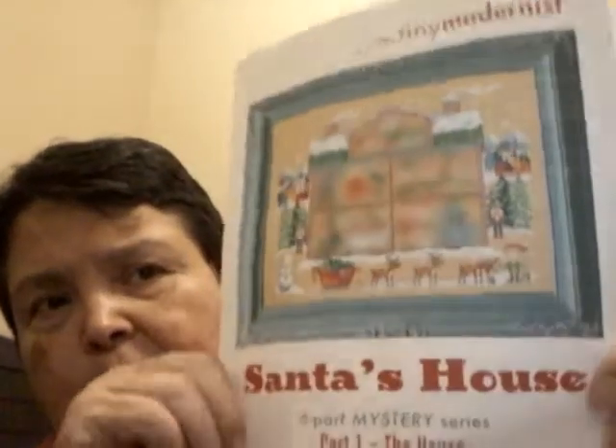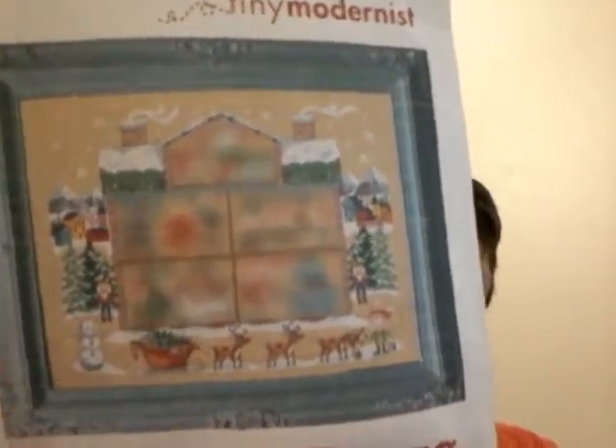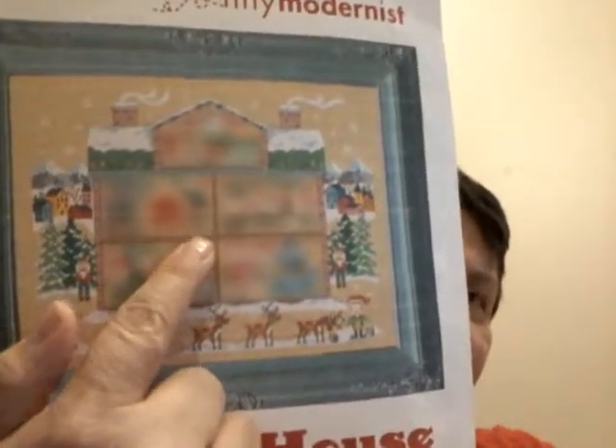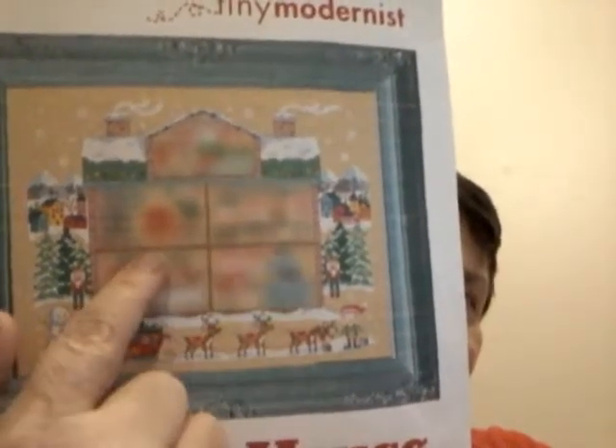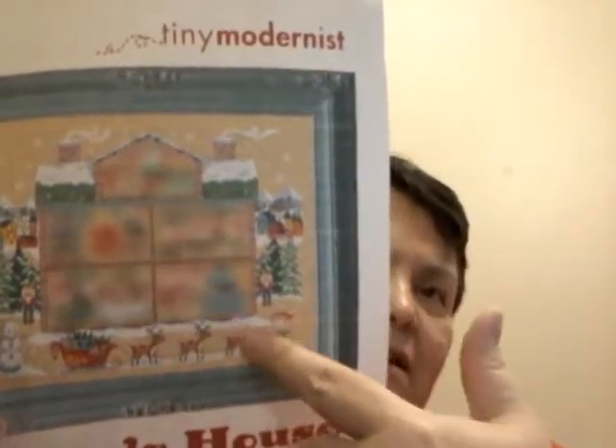I talked about before about doing the Tiny Modernist Santa's House. They had released the dining room, and I don't know when the next one is — it might be this coming Monday. When I spoke last time I didn't realize they had the center of the design already charted out, so I started in the center. Here's the fabric — I T-dyed it, it's even weave — and this is the center of that design.